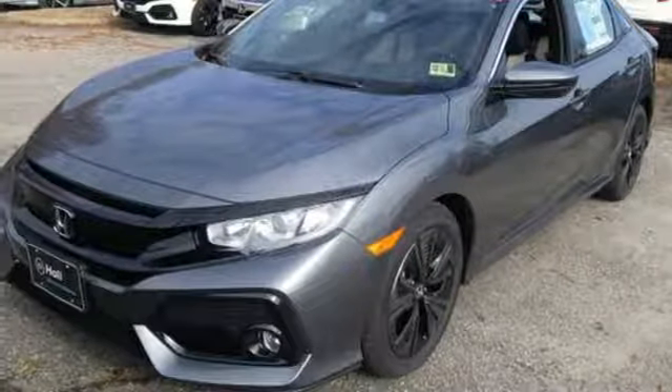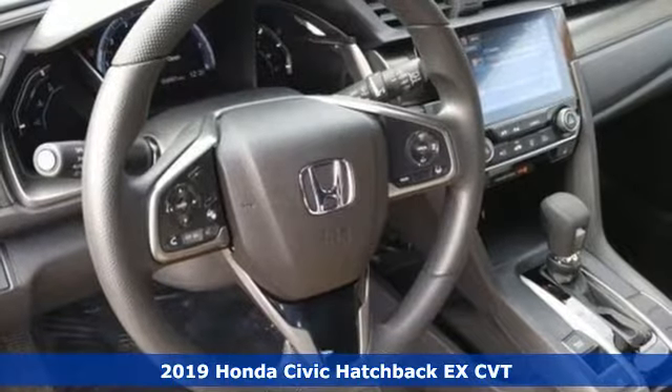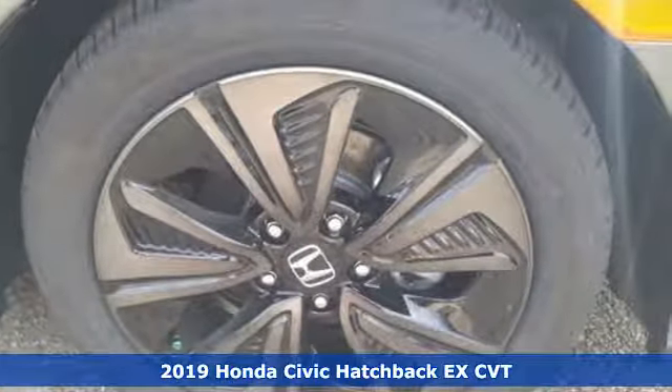It's a new 2019 Honda Civic Hatchback. Honda's created some of the most admired vehicles on the planet. It comes with great features you'll love.